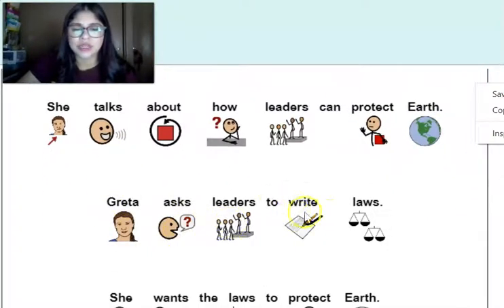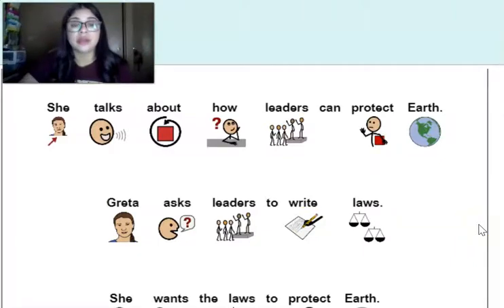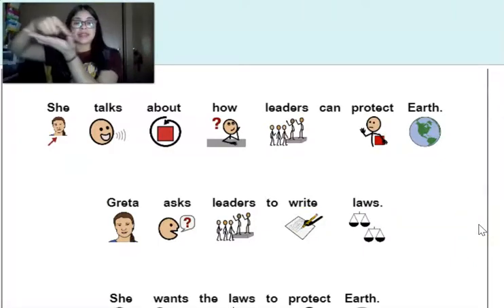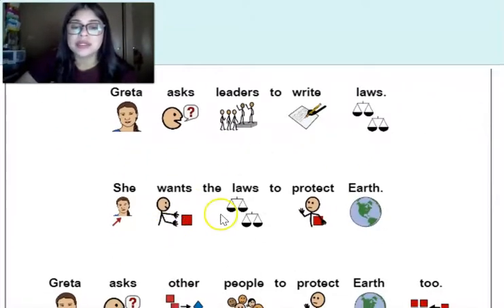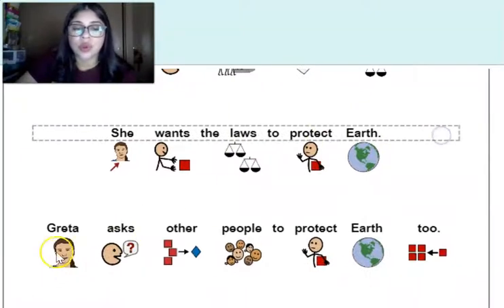Greta asks leaders to write laws. 'Asks' and 'write' are two core words that we're not focusing on, but this is 'ask' and this is 'write.' She wants the laws to protect earth. Greta asks other people to protect earth too.